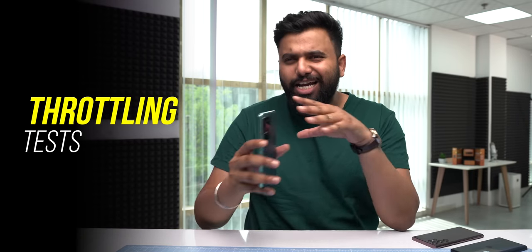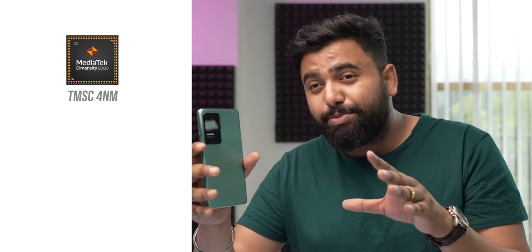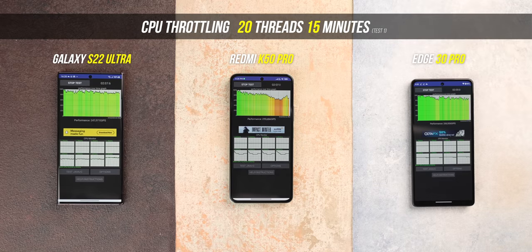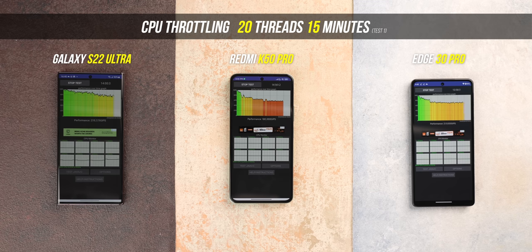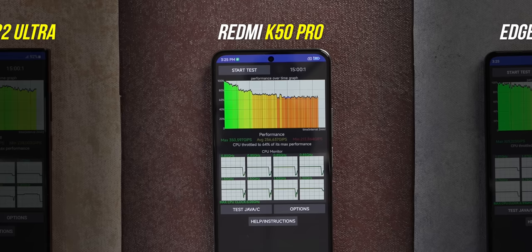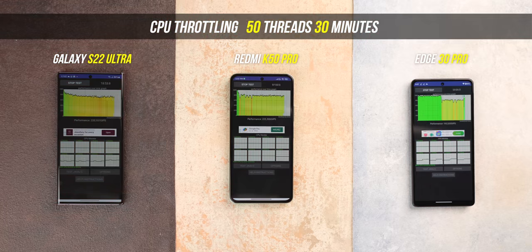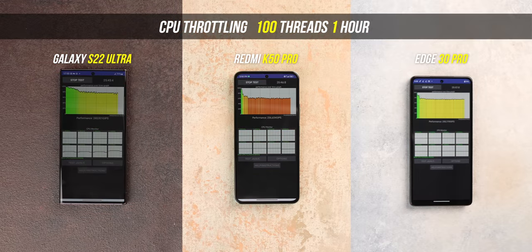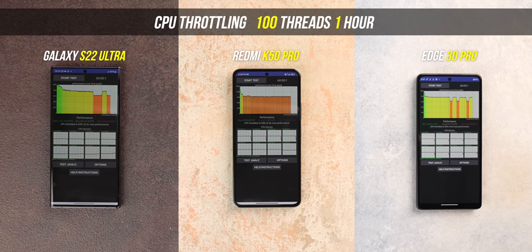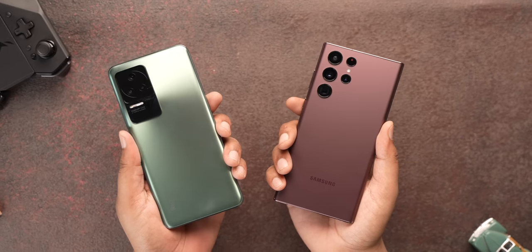The big question is thermal throttling, and things get interesting here. The Dimensity 9000 is built using the TSMC 4 nanometer process while the Snapdragon 8 Gen 1 uses Samsung's 4 nanometer process. TSMC is rated higher for throttling and battery efficiency, but when I tested the Dimensity 9000, throttling results were slightly different. In the first CPU throttling test — 20 threads, 15 minutes — the Dimensity 9000 started throttling quite a lot very early, with an end result of 56%. A lot of people were hoping the Dimensity 9000 would be better here, but it's not the case — the throttling performance is similar to the 8 Gen 1.